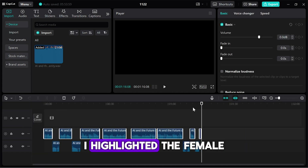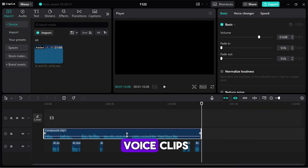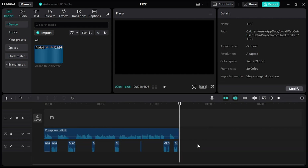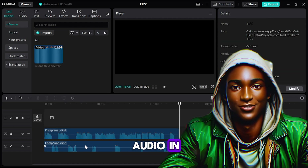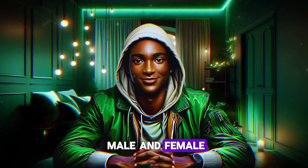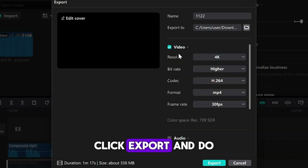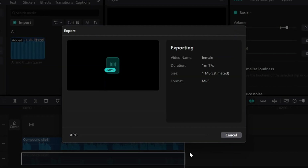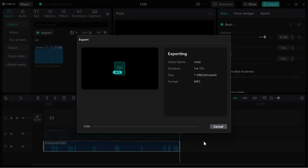Once I was happy with the arrangement, I highlighted the female voice clips, right-clicked, and selected Create Compound Clip. I repeated the same process for the male voice clips. With the compound clips created, I muted the video track and exported the audio in MP3 format — exporting the audio for the male and female respectively. To do this, click V to mute the audio at the bottom, click Export, and don't forget to name the file to make it easy to identify which is female or male. Also, uncheck the video and click the audio to download the audio. Repeat the same process for the male.